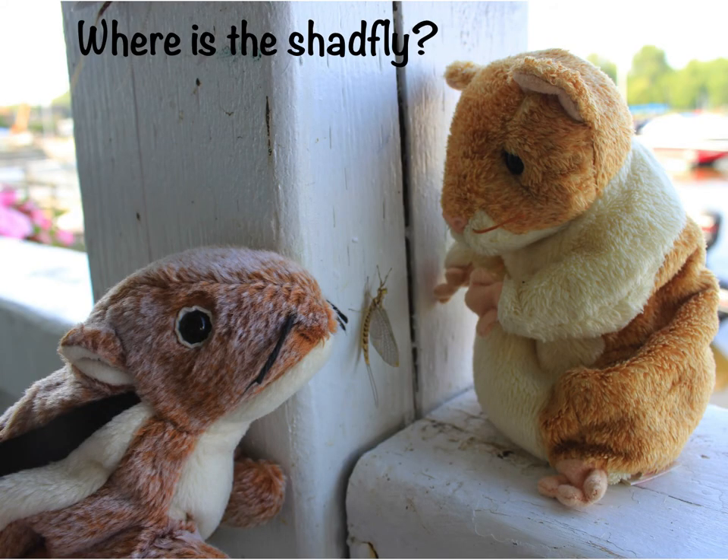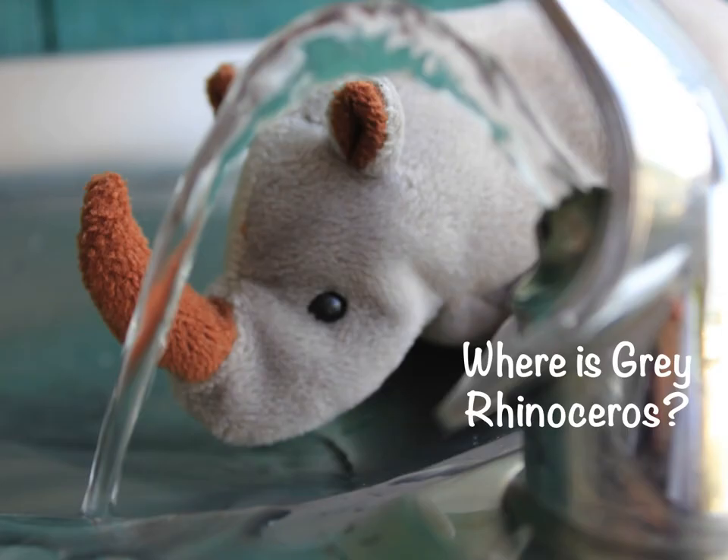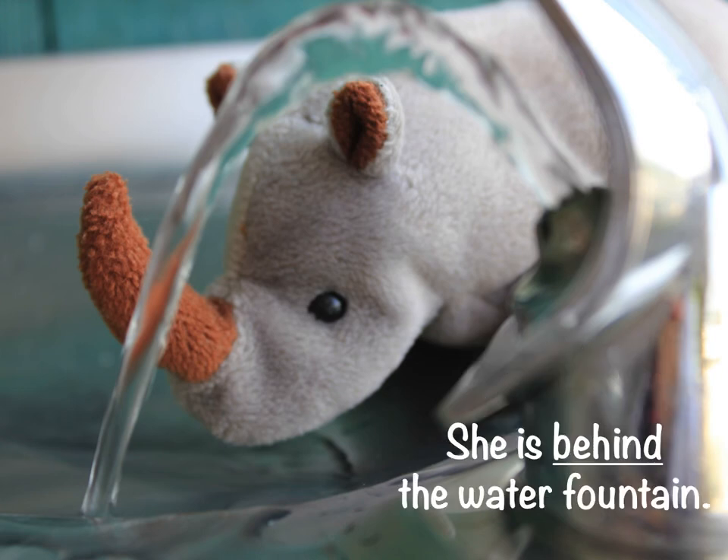Where is the shad fly? It's in between Squirrel and Hamster. Where is gray rhinoceros? She is behind the water fountain.